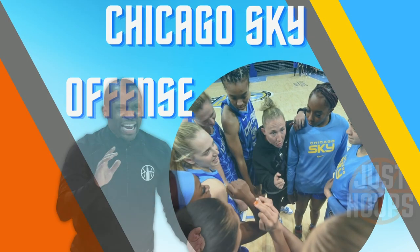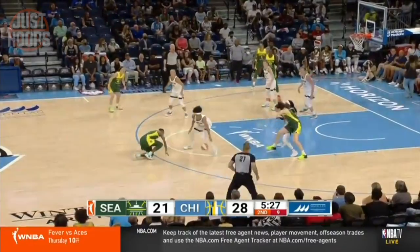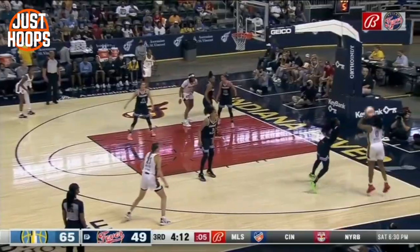Coach James Wade has been able to formulate one of the most efficient and effective offenses in the WNBA, leading them to number one in the Eastern Conference and the number two overall offense. In this video we're going to dive into different parts of their offense, starting with their transition offensive scheme.